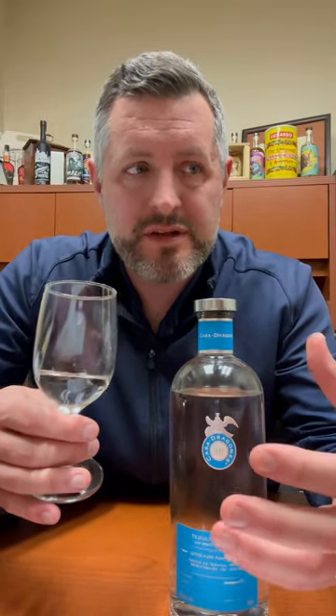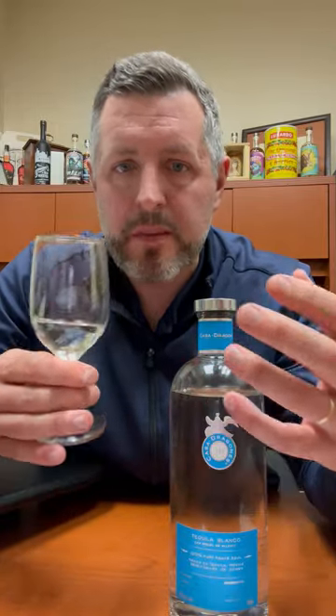The great part about this Blanco is the liveliness of the pepper combined with the smoothness, the silkiness, the drinkability of that citrus and agave note, and they just kind of go back and forth. One does not overpower the other. It's just a very smooth, very delicious, super premium Blanco Tequila from Jalisco. Cheers.